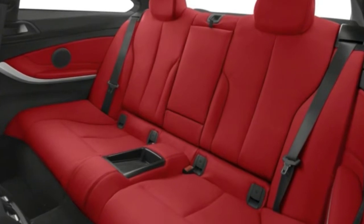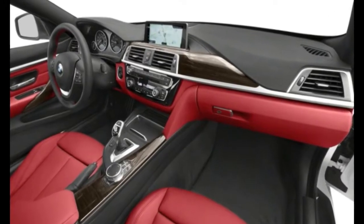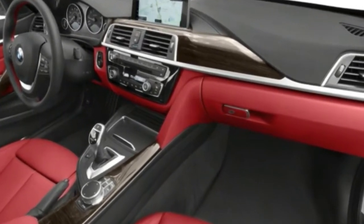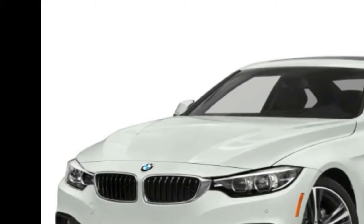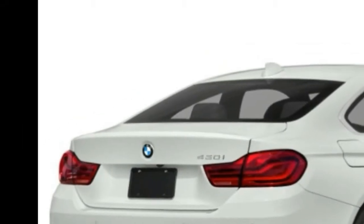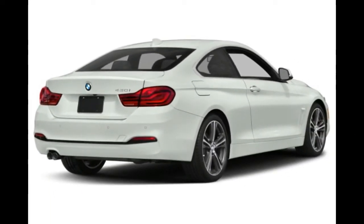BMW's Air Curtain, auto stop-start, and brake energy regeneration alternator help to make the 430i more efficient. For 2018, the 430i has refreshed styling inside and out, including LED headlights, LED fog lights, revised suspension and steering tuning, and iDrive 6.0.